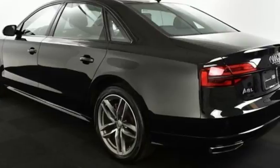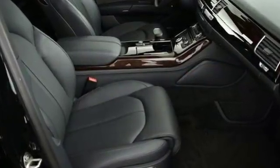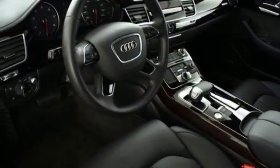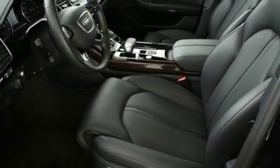Motivation purrs under the hood, while MMI Navigation Plus with voice control system and Audi Drive Select lets you control your approach. The exterior offers the distinction of power, soft closing doors, LED puddle lights, headlight washing system, heated windshield washer nozzles and integrated twin trapezoidal exhaust outlets.